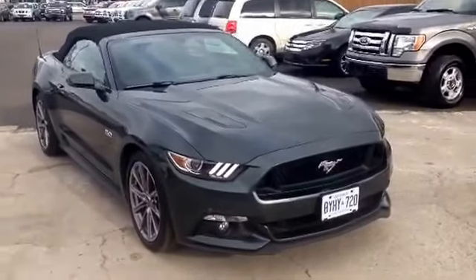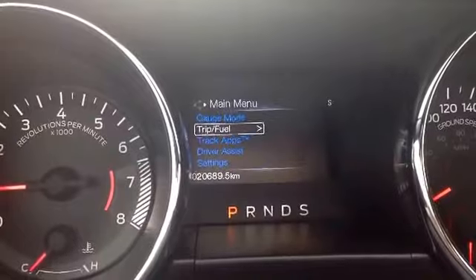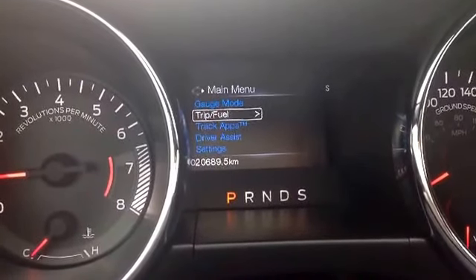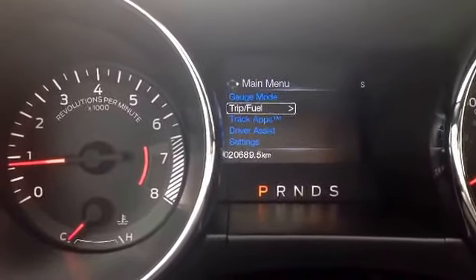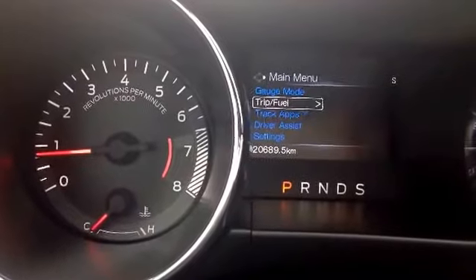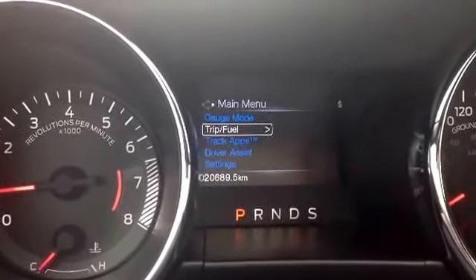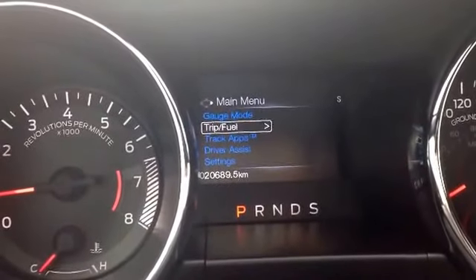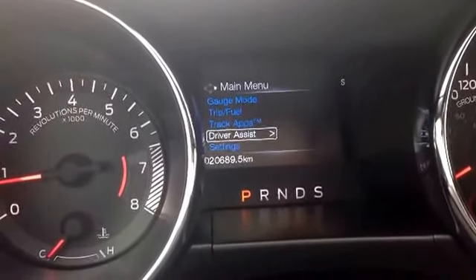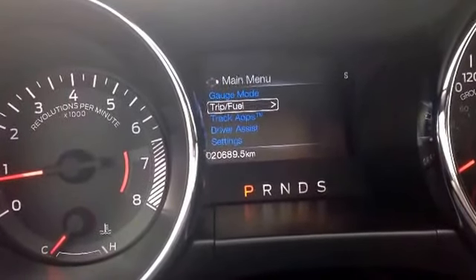Let's pop inside and take a look at the interior. So here we are in the interior. As you can see it currently has 20,689 kilometers on it. Over on the left we have your tachometer and your engine heat at the bottom. In the middle we have a nice little LED screen that allows you to go through a bunch of different gauges — your gauge mode, settings, driver assist, track apps, and your fuel economy — all of which have subsections within them.